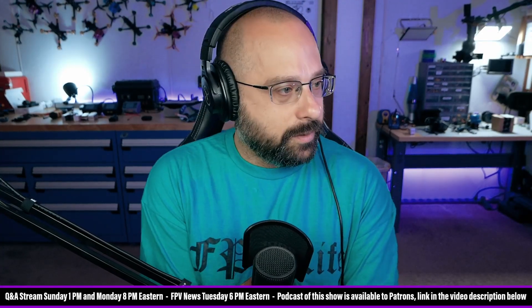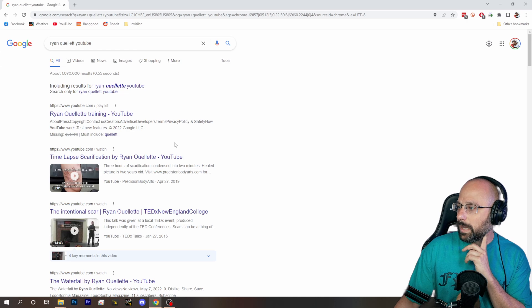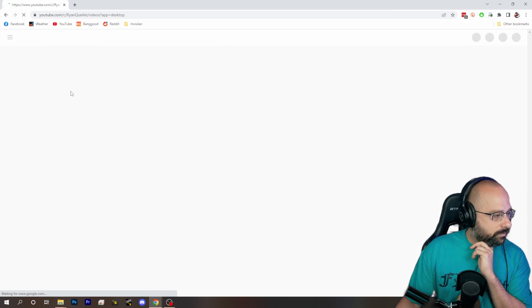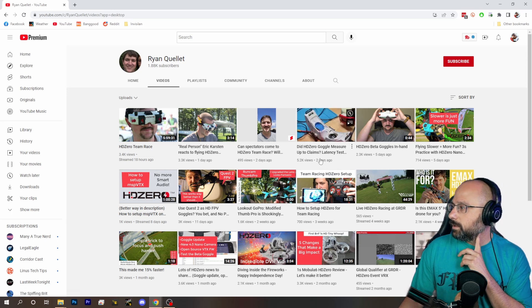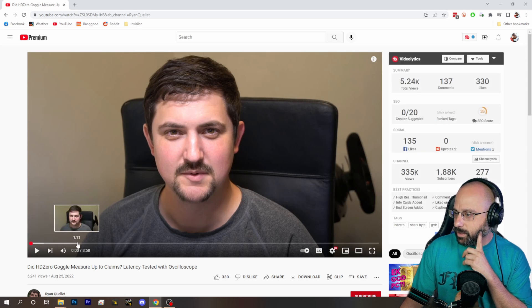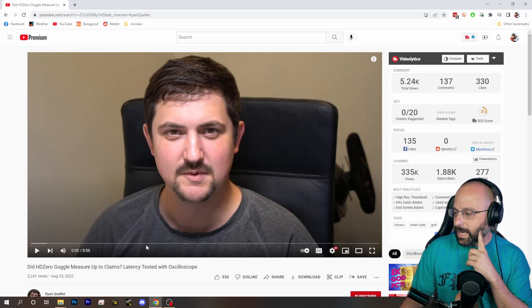I want to share my thoughts about the recent HD0 goggle videos. Ryan Quellet has been putting out some videos about the HD0 goggles, latency testing and so on. One of the interesting things he's done is test the claim that the HD0 goggles can have four millisecond glass-to-glass latency. A lot of people speculated that it wasn't possible to do HDMI that fast.